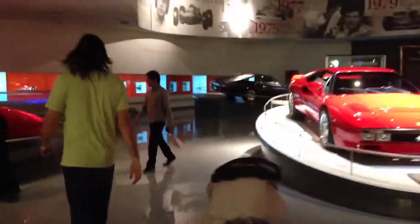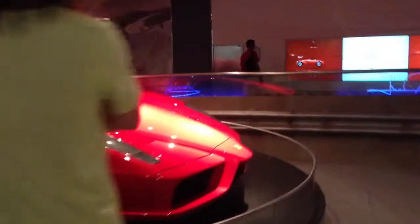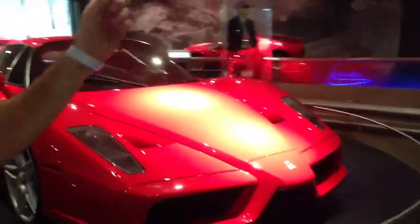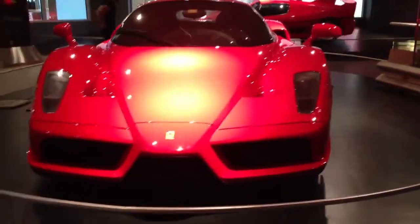We are walking into the museum of Ferrari cars. When this car came out — the Enzo — I thought it was so hideously ugly. But the first time I saw one in person, I was like, oh my god, that's the most beautiful thing I've ever seen.